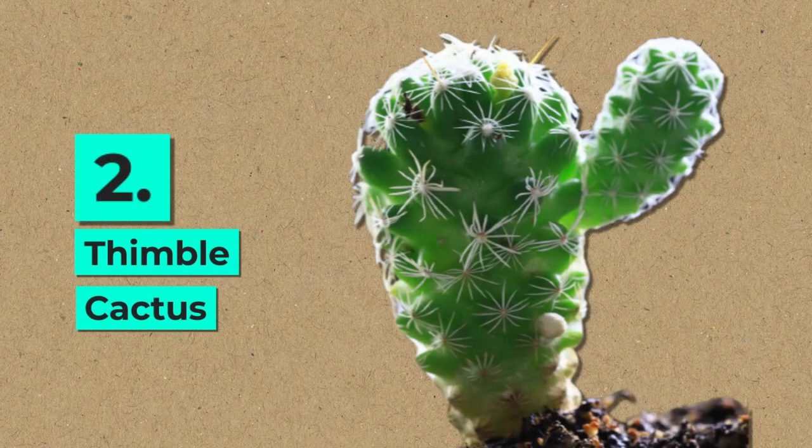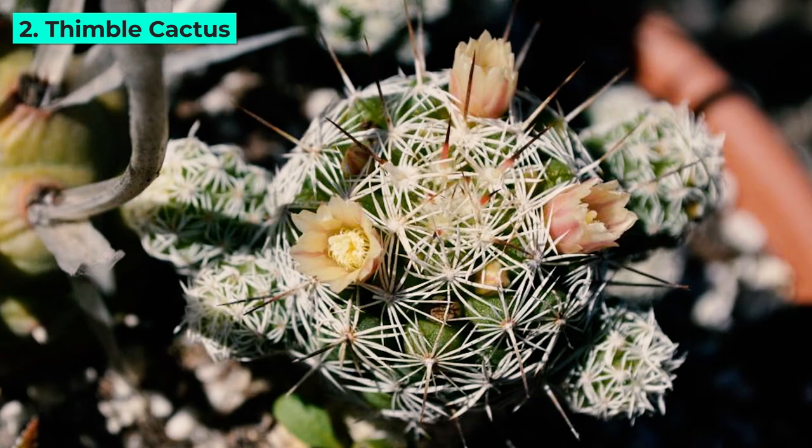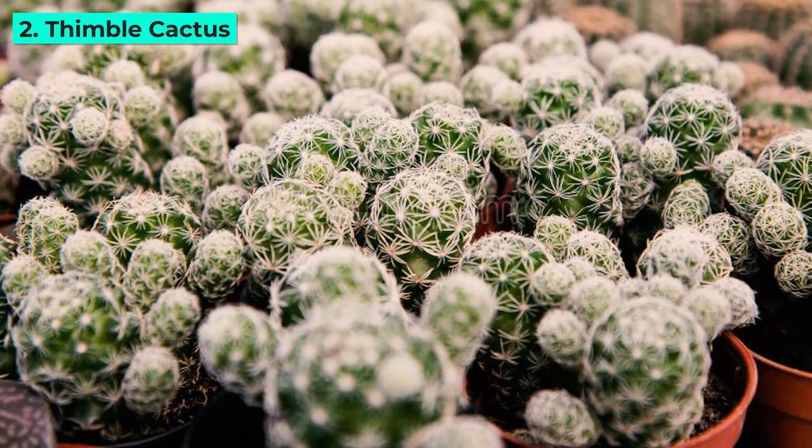2. Thimble Cactus. This petite cactus is a beginner's dream. With short spiny stems and delicate yellow flowers, it adds a touch of elegance to your collection, requiring minimal fuss and attention.